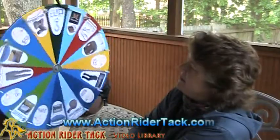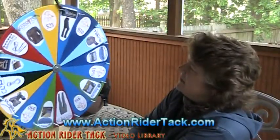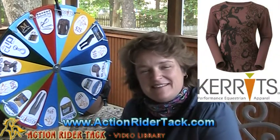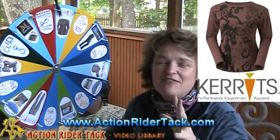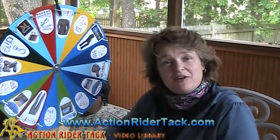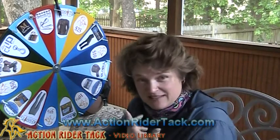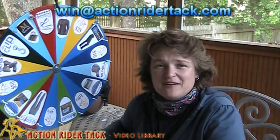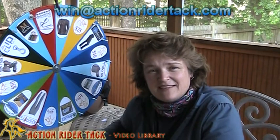Round and round it goes — and we have Carrots, long sleeve horsing around tee! You're going to love this shirt; it comes in a variety of colors. I'm not sure how many colors we have left as it is the end of the season, but this is a gorgeous shirt from Carrots. So Christine, please send me an email at win@actionridertrack.com and I'll make sure I set you up with your coupon code so you can get your Carrots horsing around tee from ActionRiderTack.com.